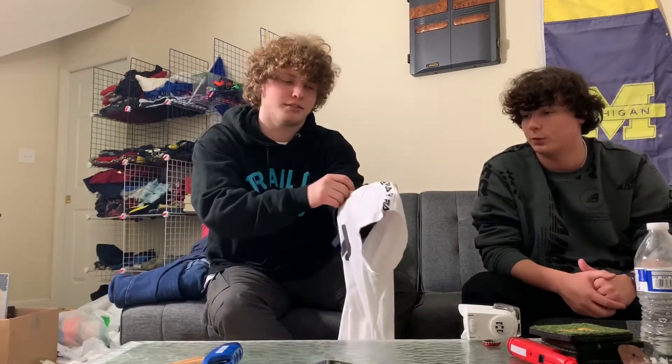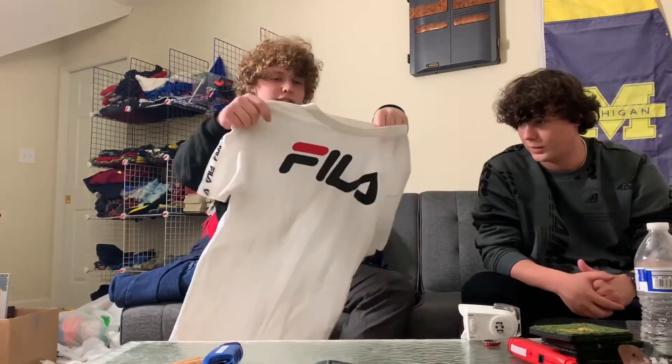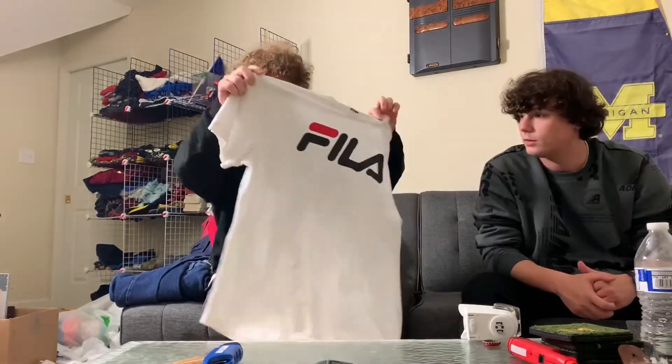This Vila shirt is pretty sick — it's got the print up on the sleeve, which is super cool. It literally looks brand new. I'm going to try to get at least $25 for this.